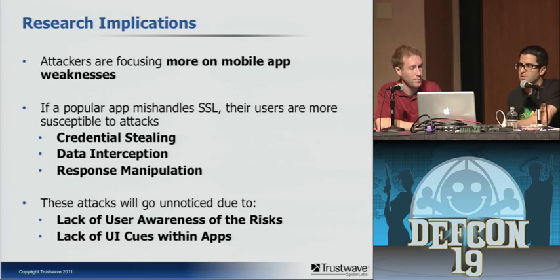Whenever you're doing security research there are always implications — something discussed today could be used to do bad things tomorrow. Due to attackers focusing on the mobile app world, the results of our research can be used for credential stealing, data interception, and response manipulation back to the client application. These types of attacks will go unnoticed, specifically due to a lack of user awareness — even when users see error messages they often just click through them, and the lack of UI cues within apps compounds that. If SSL fails silently, users are blindly submitting their data to be intercepted by attackers.